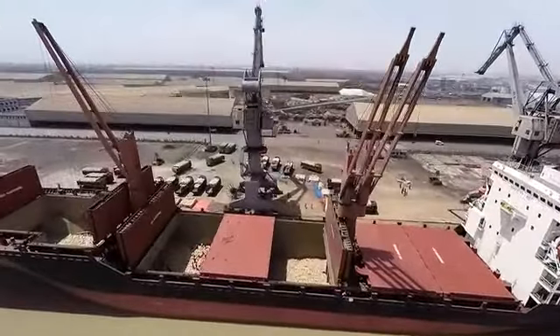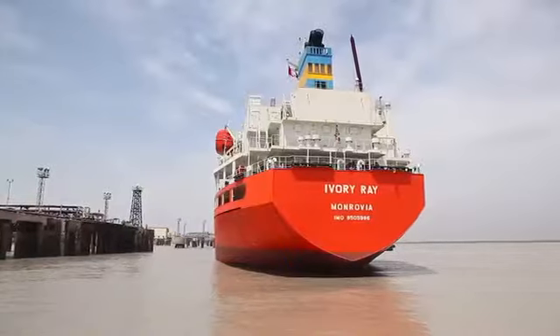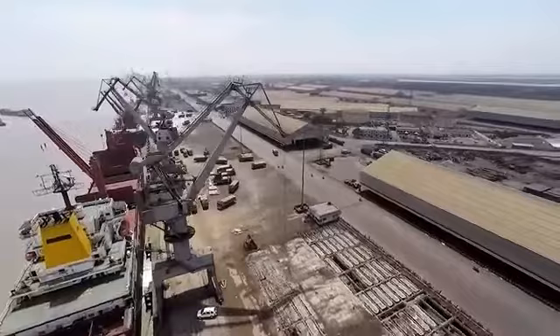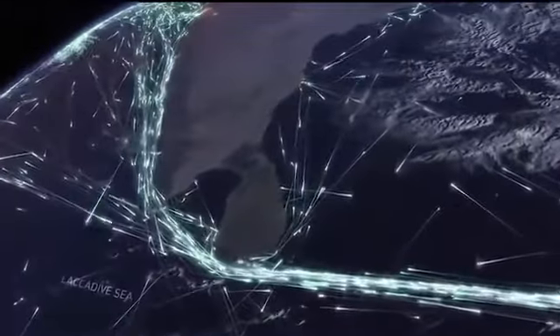Presently more than 600 ships of various sizes, including VLCCs, LPGs, and large cape size bulk carriers, arrive in the Gulf of Kutch every month, and this number is constantly increasing.